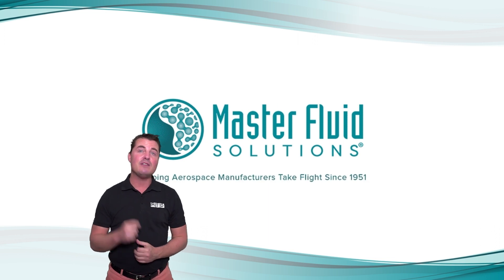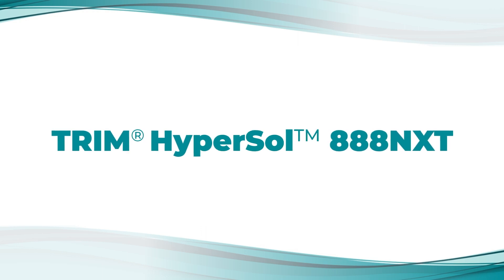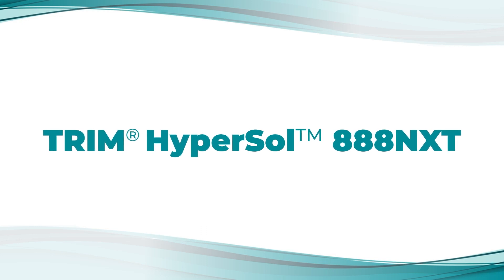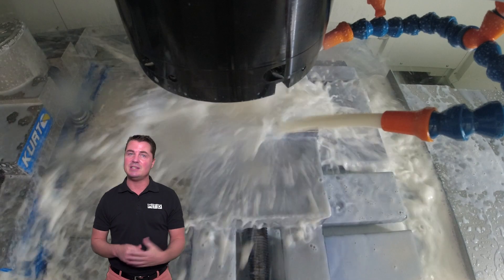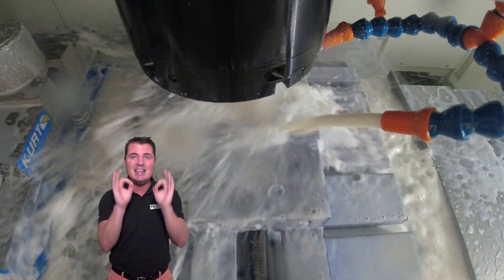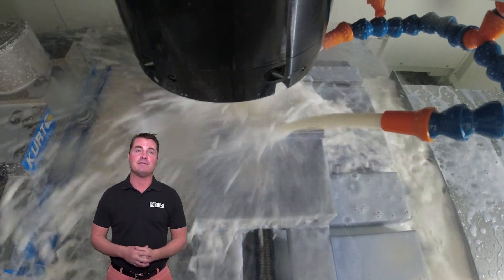In a trial of TRIM Hypersol 888NXT, a cutting-edge neosynthetic, an aerospace manufacturer extended their tool life by more than 234%. Based on the total impact of their fluid life, machine downtime, and other KPIs, the customer was projected to save $70,000 per year by switching to the more advanced fluid.